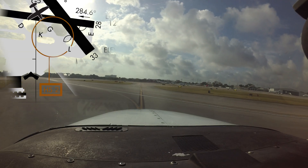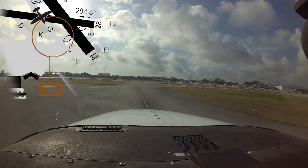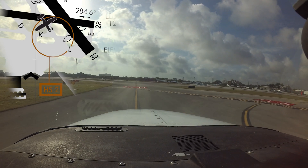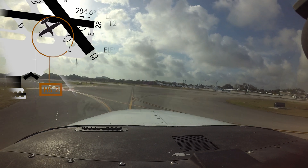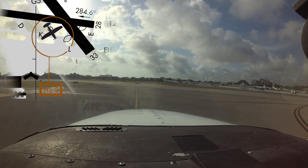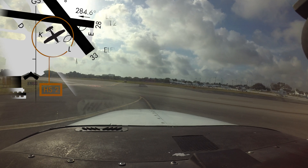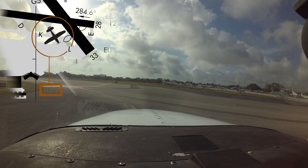Hotspot number two is located at the other end of taxiways Kilo and Lima and includes taxiway Golf. It is another potentially confusing intersection where pilots cleared to take off on either Runway 28 or Runway 33 have proceeded out onto the other of the two runways and attempted to depart. Comparing your aircraft heading with the runway you are cleared for prior to the takeoff roll will help avoid a wrong surface departure.